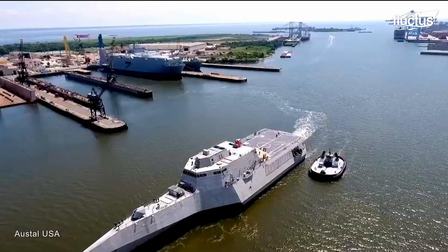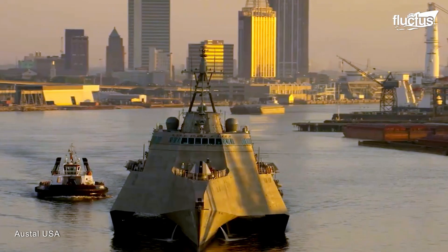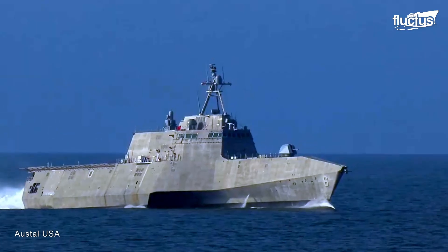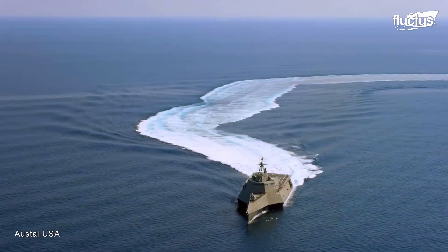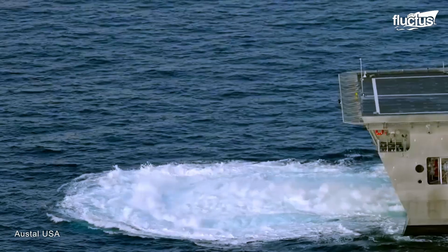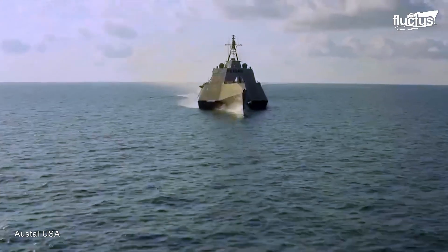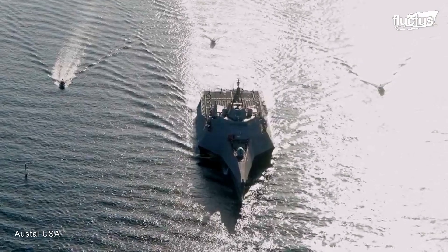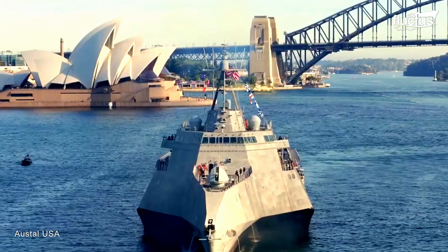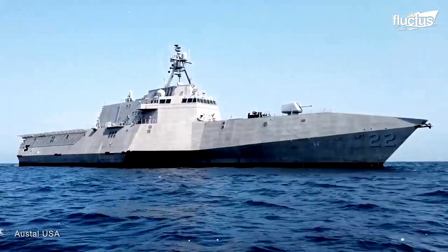The ship conducts various sea trials before it is moved into service. The trials determine the actual performance and seaworthiness of the LCS, focusing on the vessel's speed, maneuverability, equipment, and safety measures. If the LCS passes the sea trials and is deemed seaworthy, it is finally commissioned and moved into service.